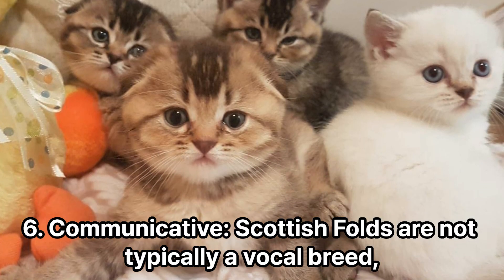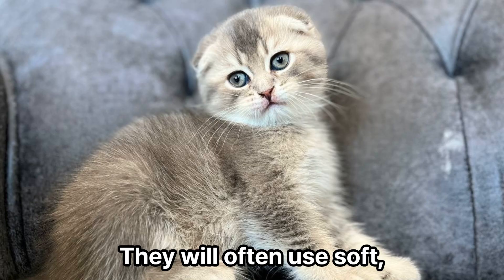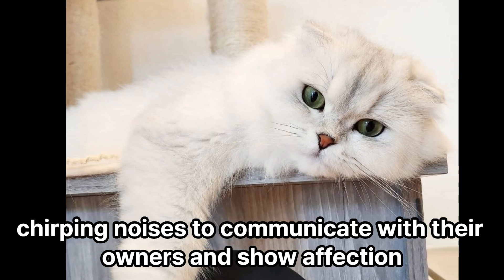Communicative. Scottish Folds are not typically a vocal breed, but they have a wide range of expressive sounds. They will often use soft, chirping noises to communicate with their owners and show affection.